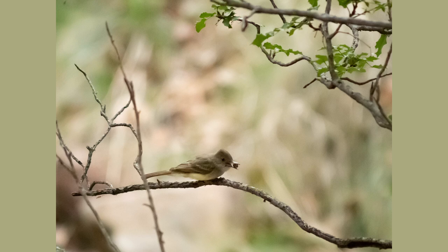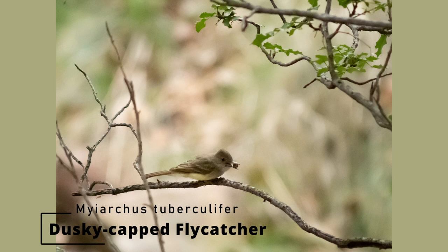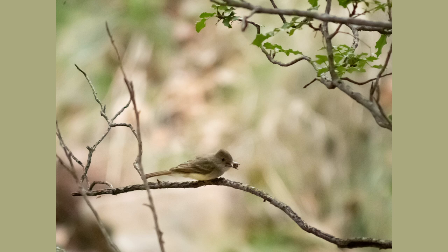This dusky cap flycatcher was a new bird to me. I had never seen one nor had I heard of one until today. They enjoy the oak woodlands that we have in our canyons, and you can see this guy right here — he's got a berry in his mouth from one of the trees.